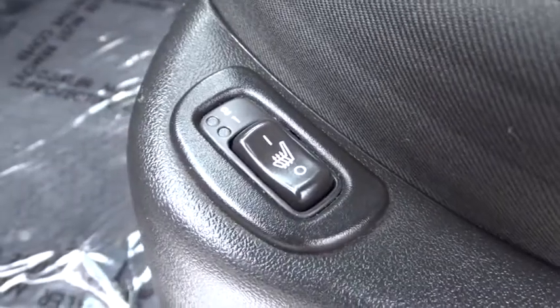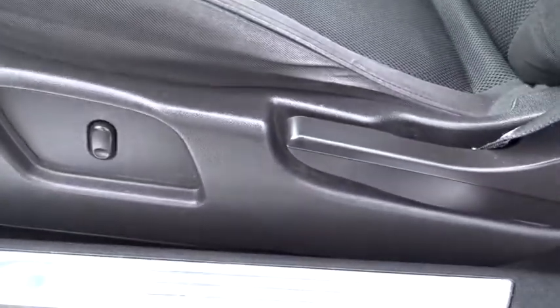Power windows, security system, remote keyless entry, panic alarm, tachometer, driver vanity mirror, tilt steering wheel, power driver seat.